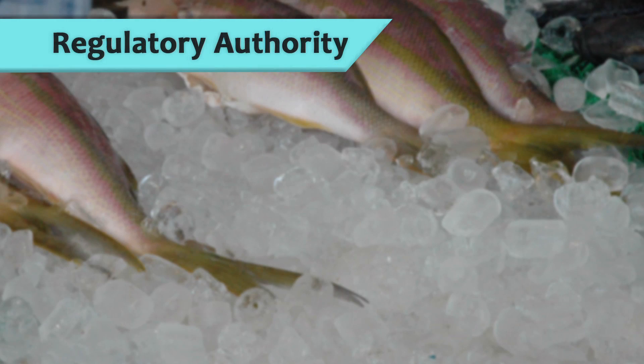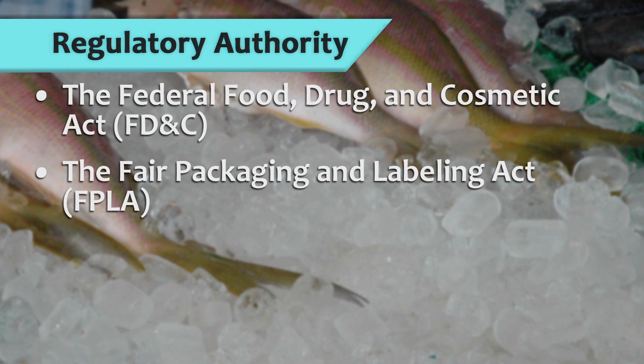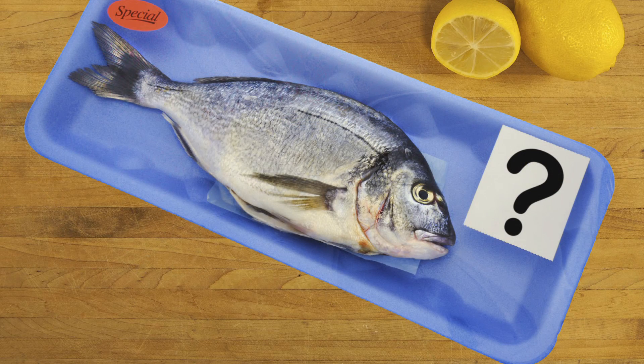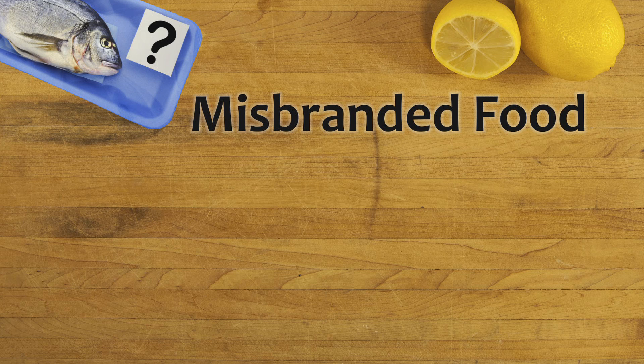FDA's regulatory authority for food labeling is found in the Federal Food, Drug, and Cosmetic Act; the Fair Packaging and Labeling Act; the Public Health Service Act; and the Food Allergen Labeling and Consumer Protection Act. When seafood is incorrectly labeled, the regulatory action taken regarding the identity of a product usually falls under the misbranding provision of the Act.